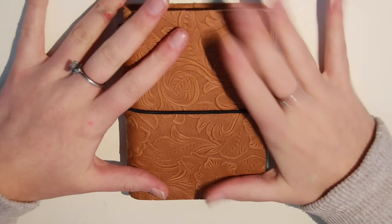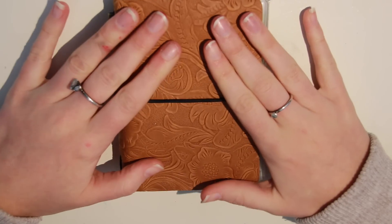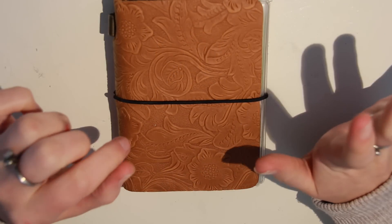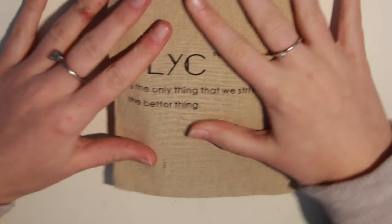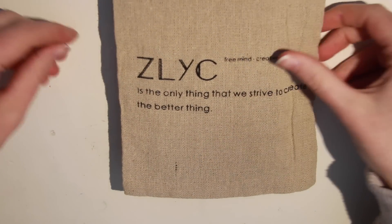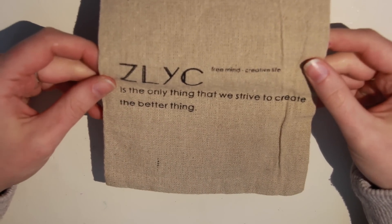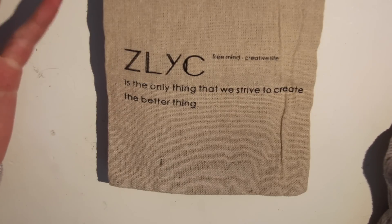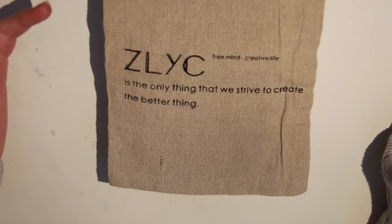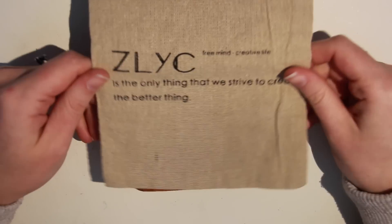Today I decided I was going to share with you guys my new journal because I'm mildly obsessed with it — this adorable traveler's notebook that I just got. I bought this from ZLYC; they actually come in these cute little bags. It says 'ZLYC Free Mind Creative Life is the only thing that we strive to create the better thing.' I have been trying to understand what that means — somebody explain this to me.